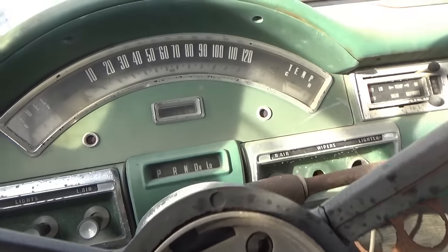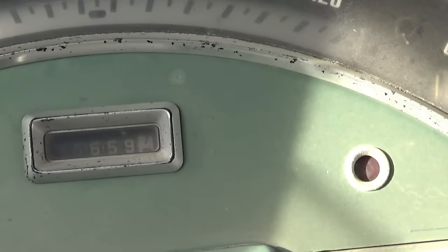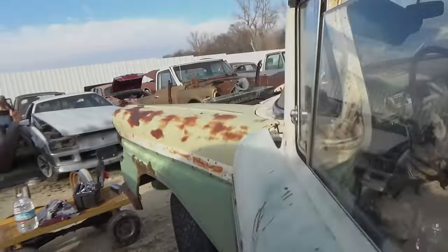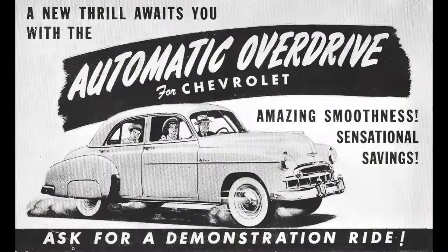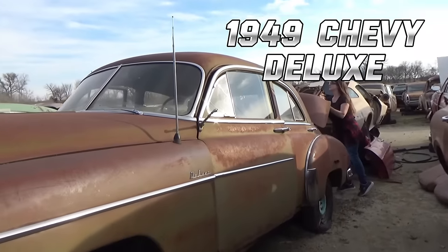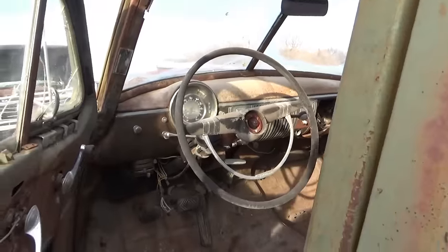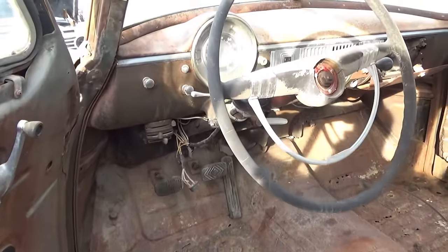Let's see — 35,000 miles. It says Deluxe on the side — there's another old Chevrolet. It was a manual transmission on the column there.